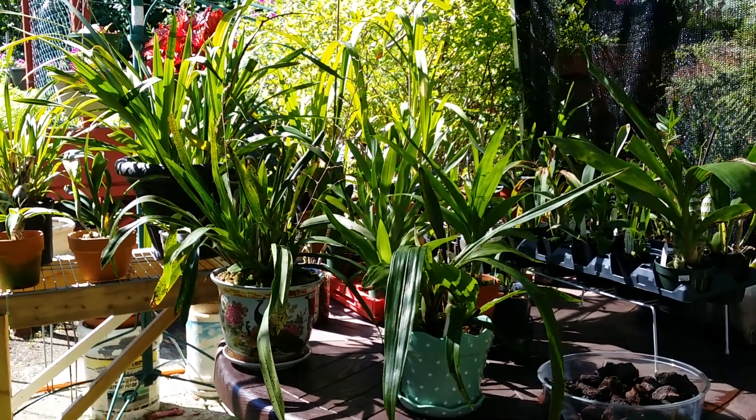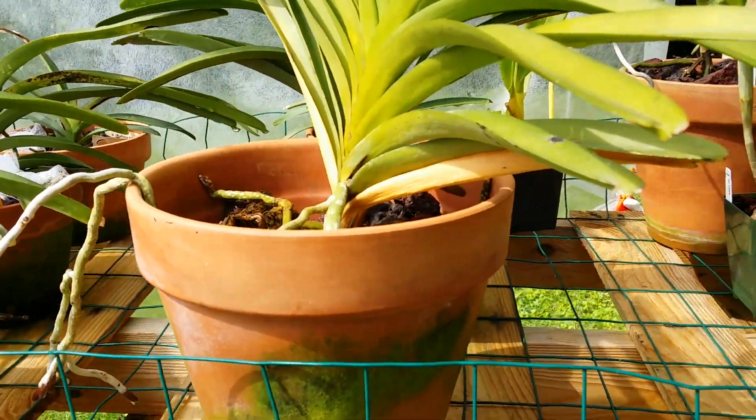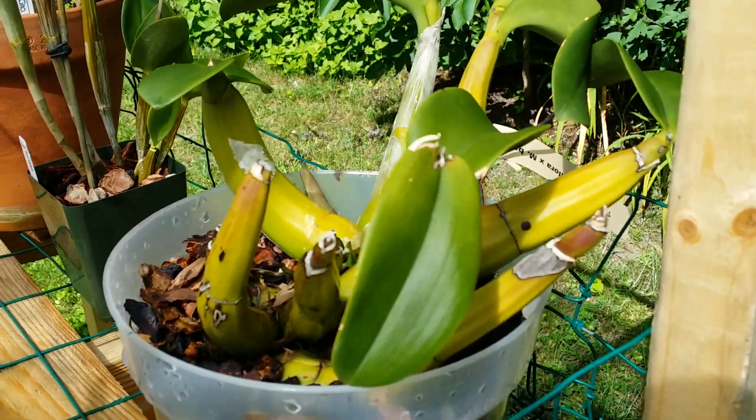We're going upstairs — this is my upstairs orchid area.